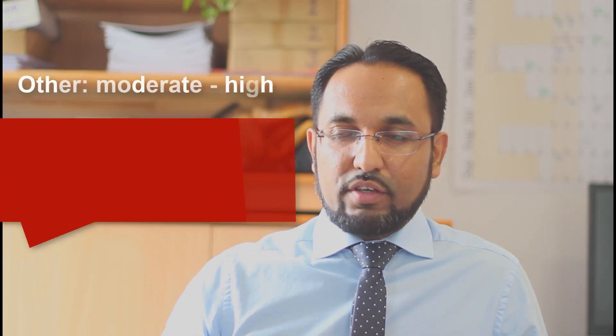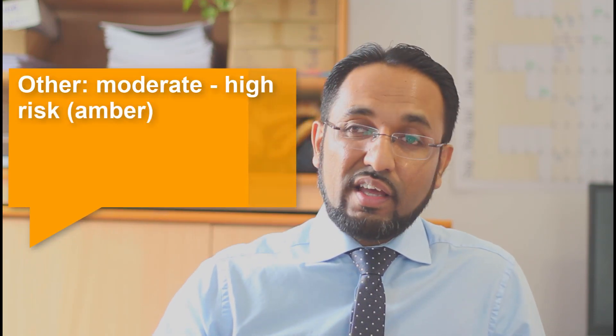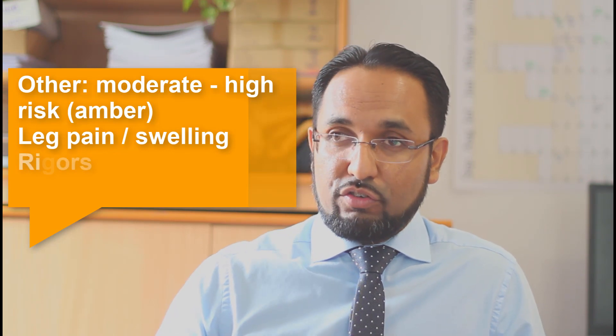In the 'other' category — things that don't quite fit elsewhere — leg pain is considered a moderate to high risk feature.